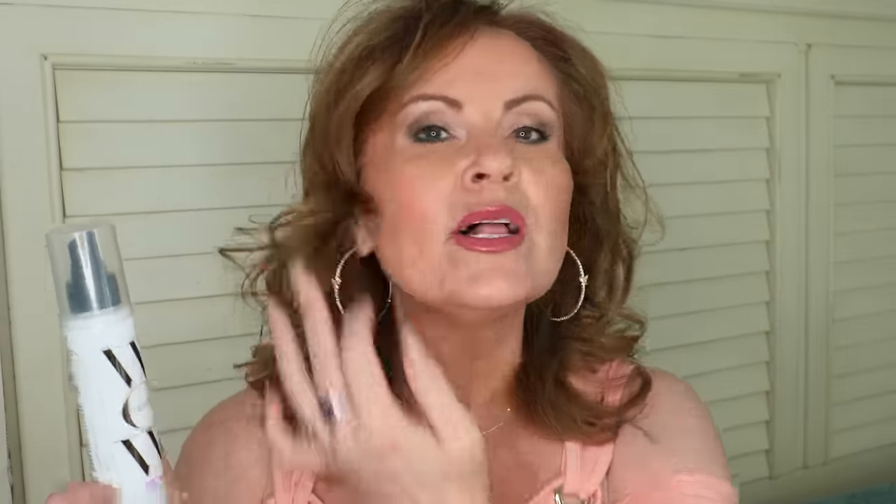I saw a little tutorial on Color Wow and realized I wasn't using it correctly. A gal was on her fourth or fifth day of hair — really greasy at the roots — and she said this is designed to help like a dry shampoo but it's a wet product. You spray it on your roots anywhere you look greasy, then use your hair dryer on a hot setting and style your hair to make it look clean again. It worked so good, I'm really surprised.